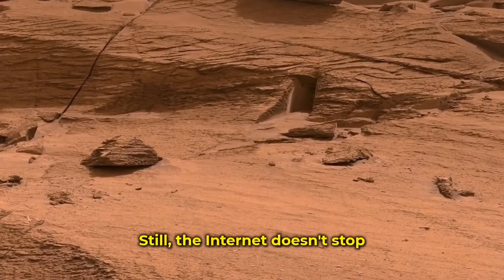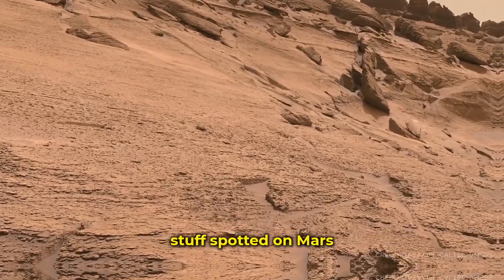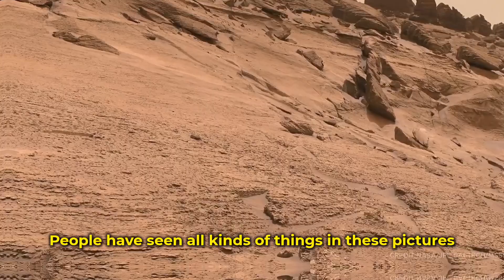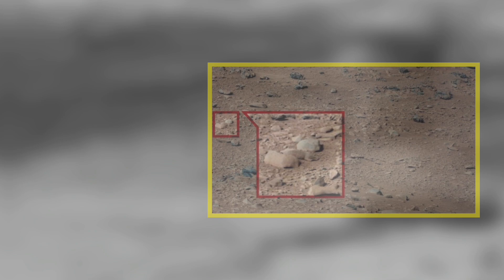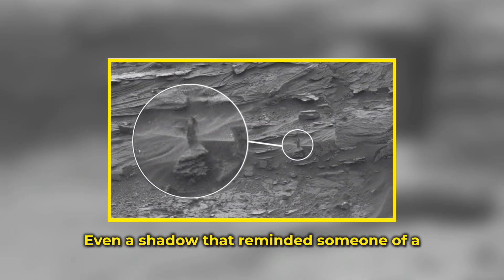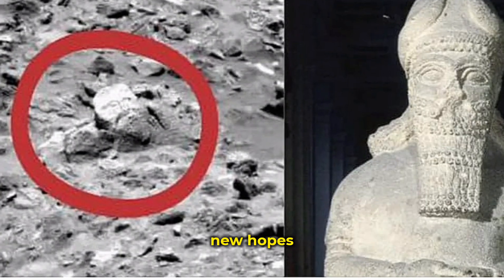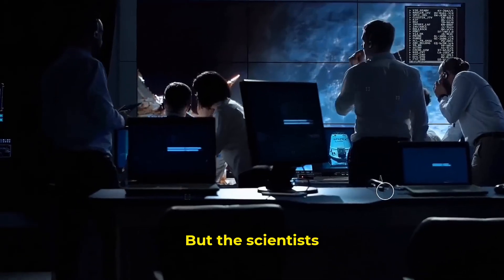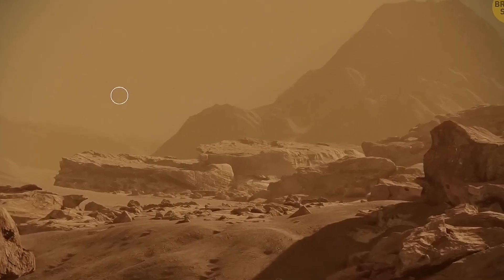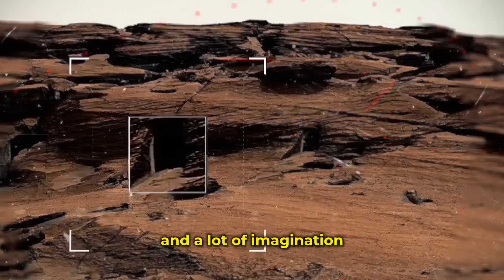Still, the internet doesn't stop. It never does. This doorway joins the hall of fame of weird stuff spotted on Mars. People have seen all kinds of things in these pictures — shapes that look like spoons, a squirrel-shaped rock, a pile of pebbles that looked like a campfire, even a shadow that reminded someone of a woman standing in a dress. Every new picture brings new guesses, new hopes, new whispers that maybe something's out there. But scientists have heard it all before. They've seen blurry shapes and bumpy rocks turn into grand ideas with a simple zoom and a lot of imagination.